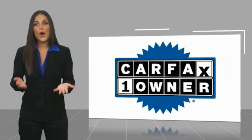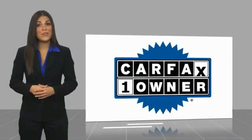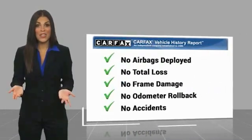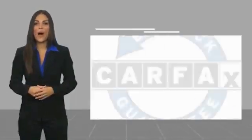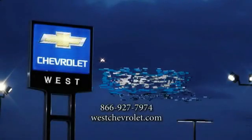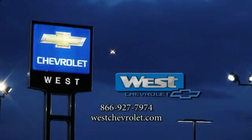This is a one owner vehicle with a Carfax vehicle history report. Be sure to find a complimentary copy of this report online or contact the dealership. This vehicle qualifies for the Carfax buyback guarantee. Carfax vehicle 2018.